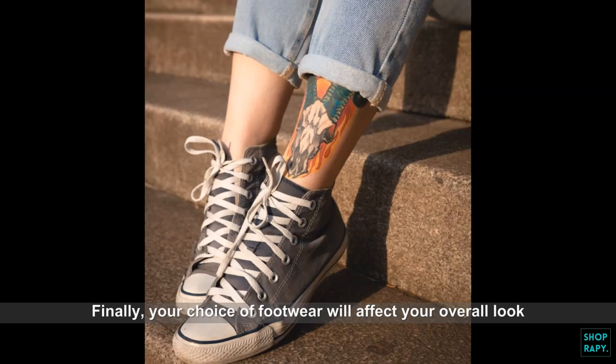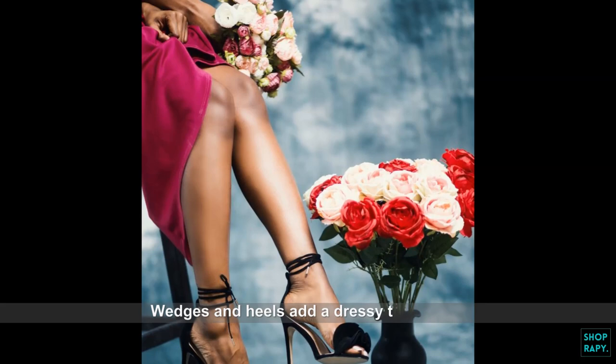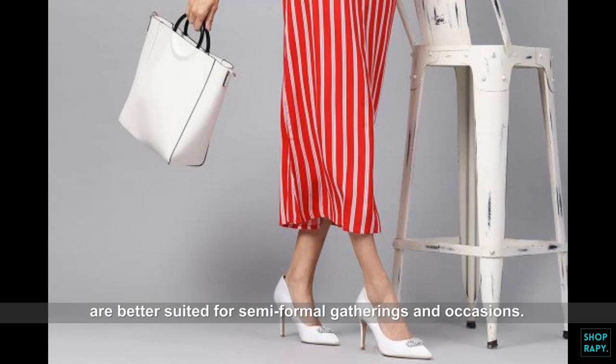Finally, your choice of footwear will affect your overall look. Pair your maxi dress with sneakers or sandals for a youthful look. Wedges and heels add a dressy touch and are better suited for semi-formal gatherings and occasions.